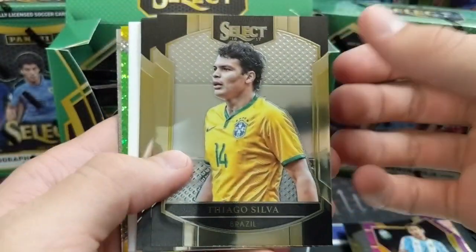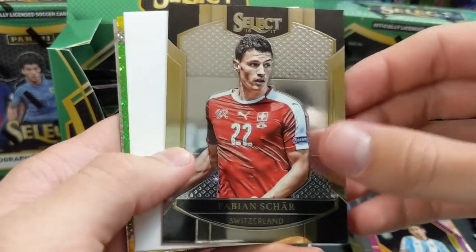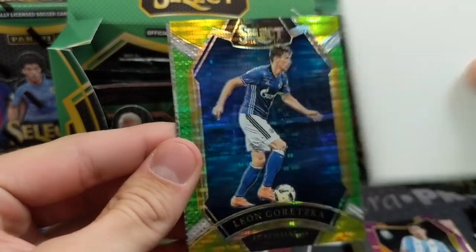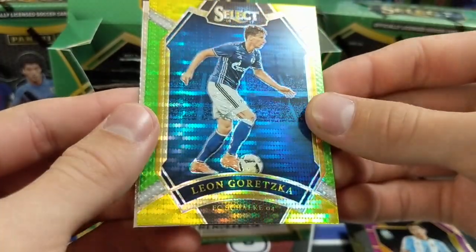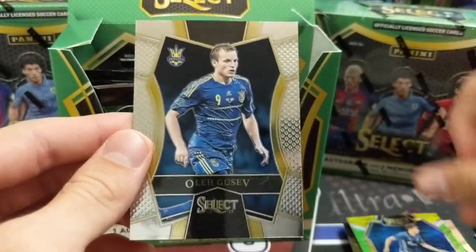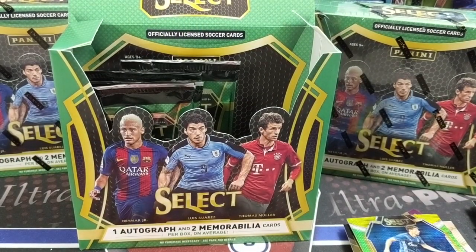We've got another decoy in here. Tiago Silva. Tinio. Each of these packs has had some kind of color so far. I don't know who that is — Leon. It's a beautiful card though. FC Schalock. These are really cool — I like the multicolors. Too bad it's not a bigger name, but still cool.